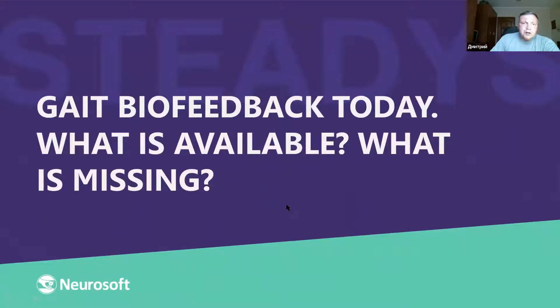Today we discuss biofeedback — what is available now and what is missing — with a few words before about biofeedback for motion disease.